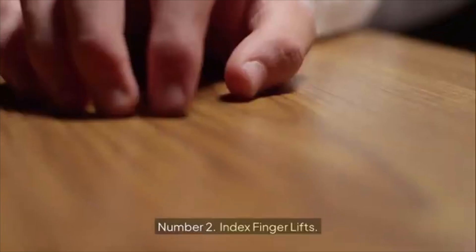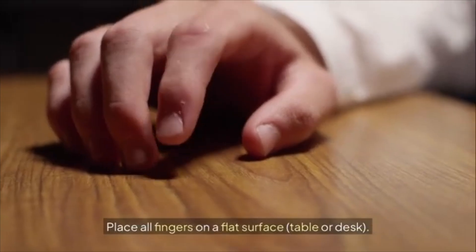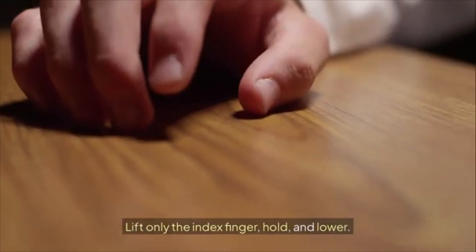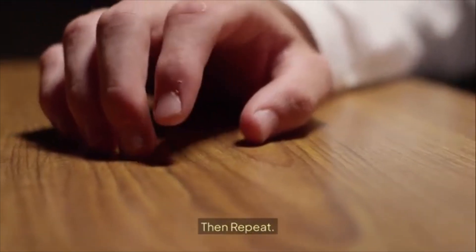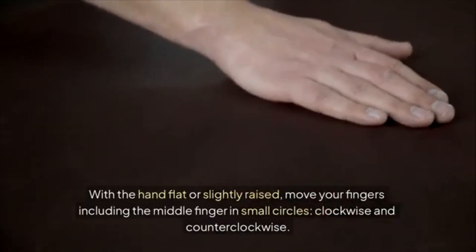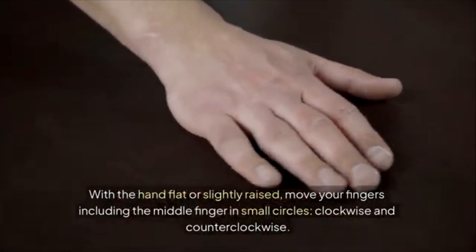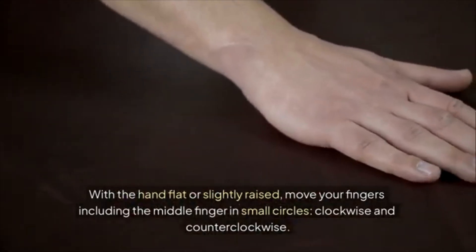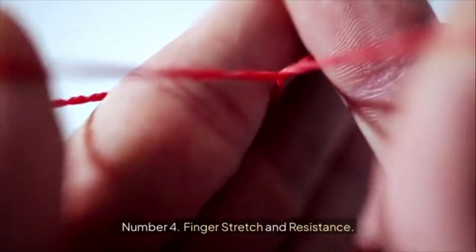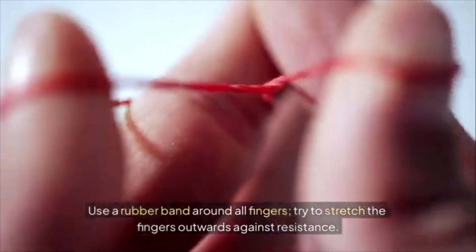Number two: index finger lifts. Place all fingers on a flat surface — a table or desk — lift only the index finger, hold, and lower. Repeat. Number three: finger circles. With the hand flat or slightly raised, move your fingers including the middle finger in small circles, clockwise and counterclockwise. Number four: finger stretch and resistance. Use a rubber band around all fingers; try to stretch the fingers outwards against resistance.